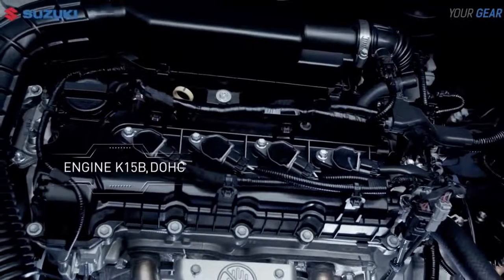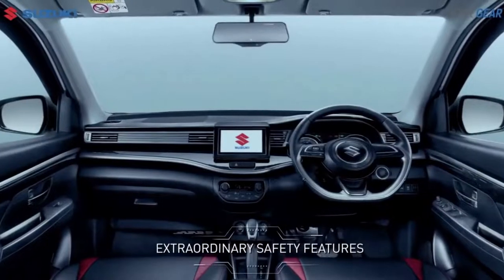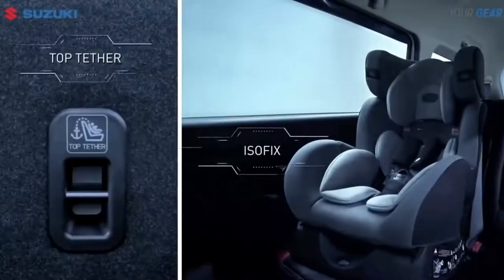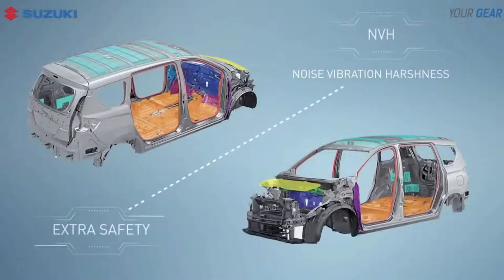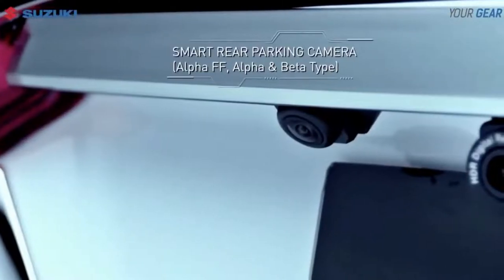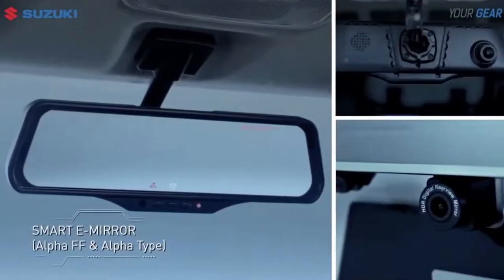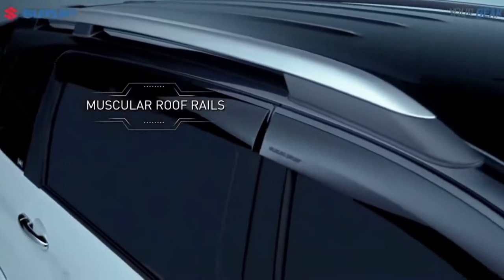Using the Heartect platform, which is light but sturdy, and the K15B engine with a capacity of 1462cc, which produces 104.7 PS of power at 6000rpm and a maximum torque of 138Nm at 4400rpm, it is able to take drivers and passengers to their daily routine destinations or on weekend adventures.